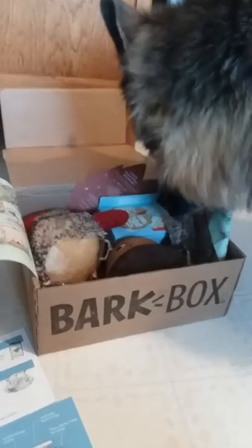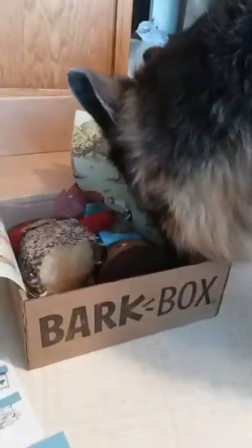What's in your BarkBox, Tootsie? What's in here?